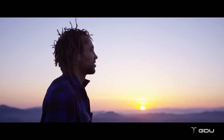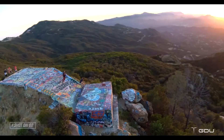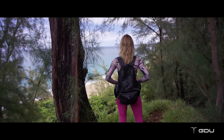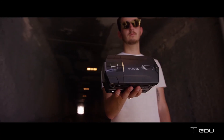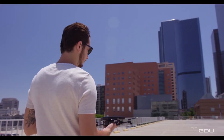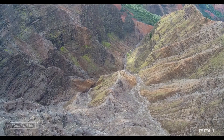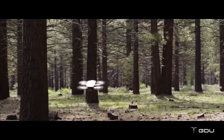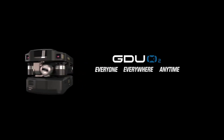We built this drone so anyone can focus on living and life's moments, and being able to capture those moments forever. Behind every video or photo is a story. Wherever and whenever you need it, there's an O2 to unfold your creativity. GDU O2 — Everyone. Everywhere. Anytime.